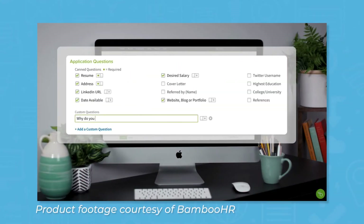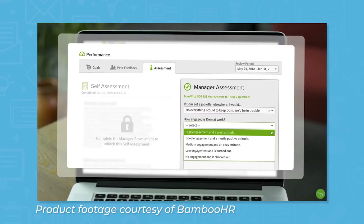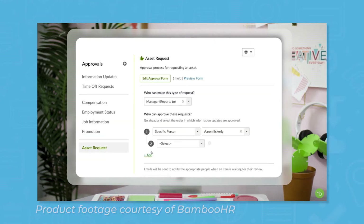BambooHR is an HR software solution that provides the tools to streamline human resources tasks and processes. Automated workflows, time-tracking capabilities, and management tools help build and maintain a skilled team in a positive work environment, all while reducing frustration and operational costs.